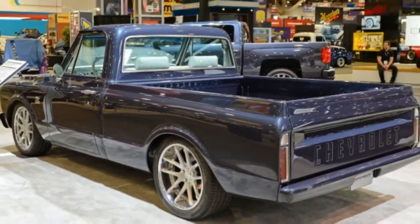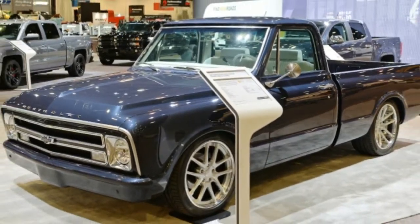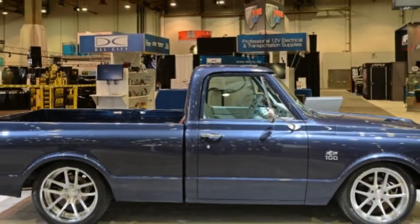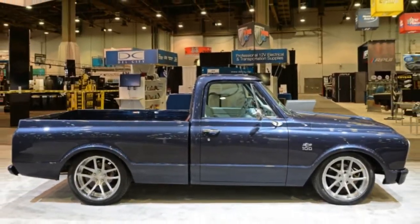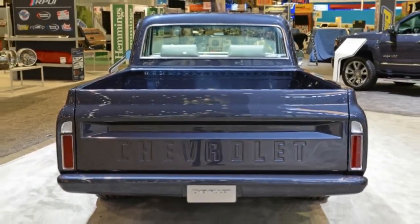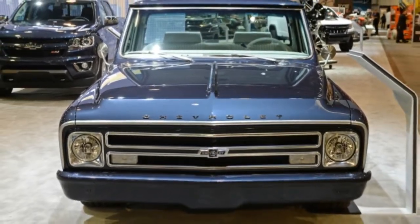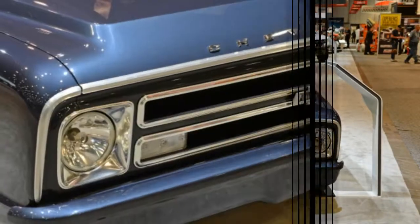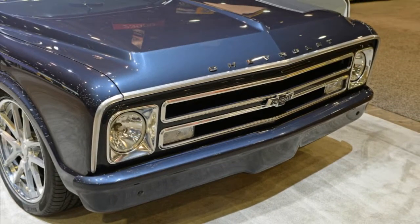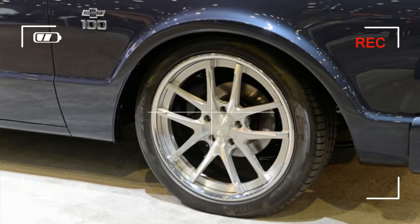The coolest part of the truck is what's under the hood. The ZZ6 small block crate engine makes 405 horsepower and 430 pound-feet of torque. It's mated to a 4L65E 4-speed automatic as part of Chevrolet Performance's connect and cruise system. This system connects an engine, transmission, transmission controller, and more all in one package. There are even e-rod options that are emissions compliant in California. All in, there are more than 60 available connect and cruise combos.